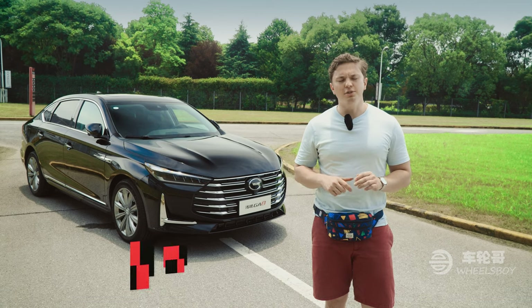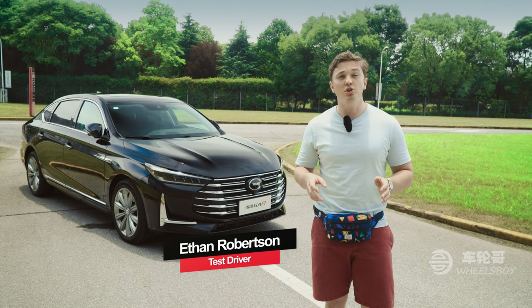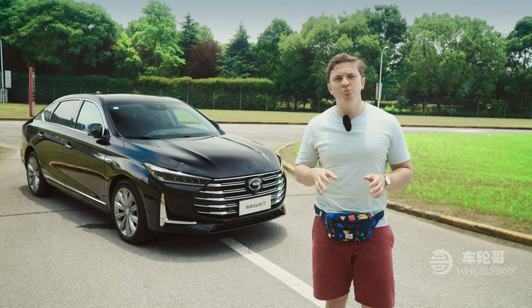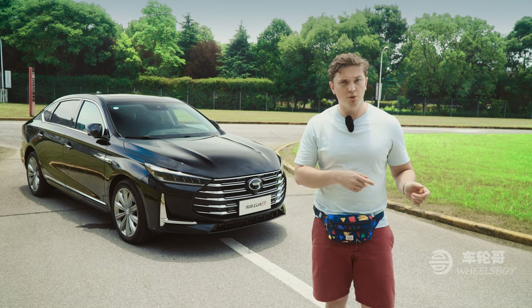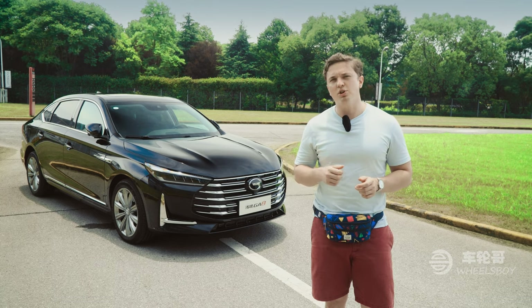It seems like over the last 15 years, more or less every Chinese automaker has declared their intention to enter the U.S. market. Generally speaking, these plans don't amount to much more than writing a press release with a vague timeline and then staying very quiet when that timeline comes and goes. There are a few automakers that have taken the endeavor a little bit more seriously.